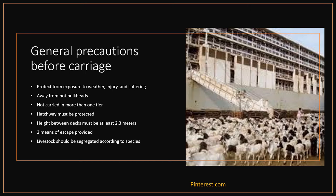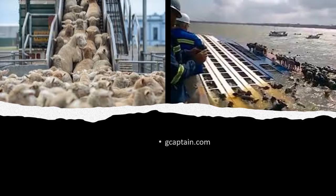The height between decks must normally be 2.3 meters. Lower heights down to a minimum of 1.8 meters may be accepted provided special ventilation requirements are met. Two means of escape to the open deck, separated by not less than one half the length of the compartment, shall be provided for each enclosed space where livestock are carried. Where different species are carried, livestock shall be segregated according to their species. Where hostility may arise between animals of the same species, they shall be segregated according to sex, age and size.